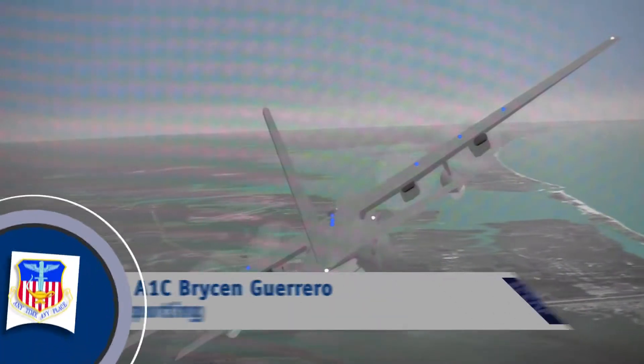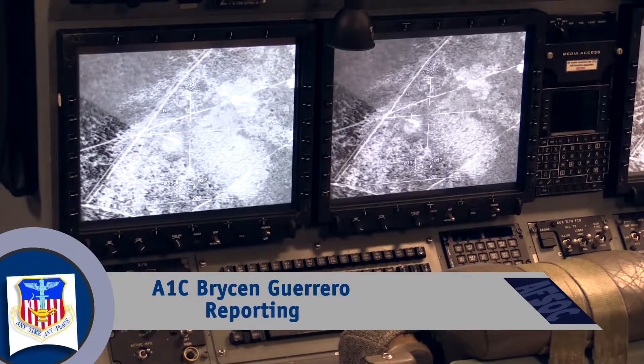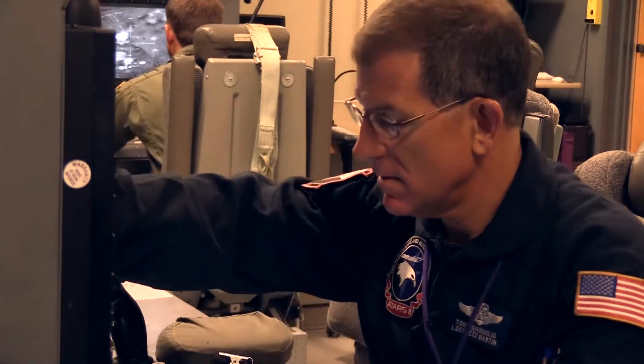Technology — it's just one way Hurlburt Field is transforming training to achieve air superiority. The 19th Special Operations Squadron uses flight simulation technology to help train airmen in a no-risk environment.